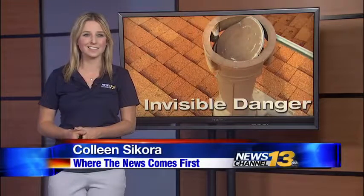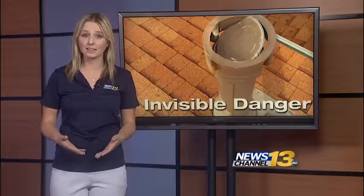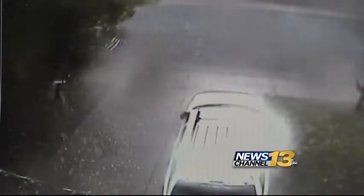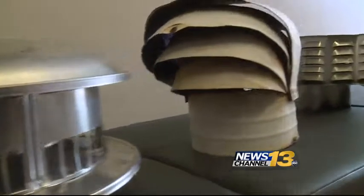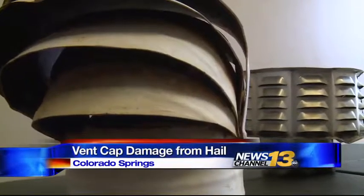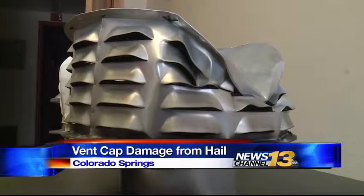Carbon monoxide is not something to mess with. Colorless and odorless, it can cause serious illness and even death. Which is why experts in Colorado Springs say it's important to check vent caps for damage. Because of the large hail, it's been crushing some furnace exhaust vent caps like these on houses. As a result, carbon monoxide backs up into the attic and into the home, which can lead to carbon monoxide poisoning.